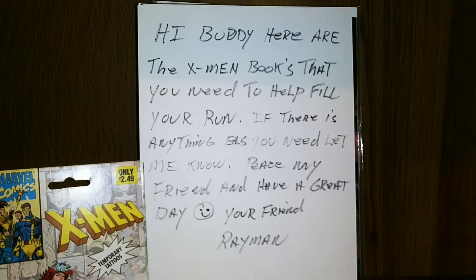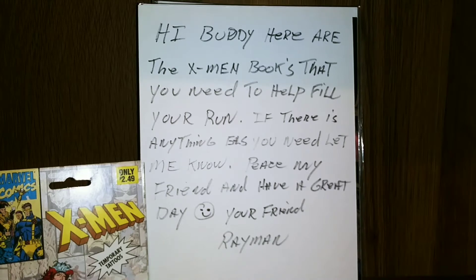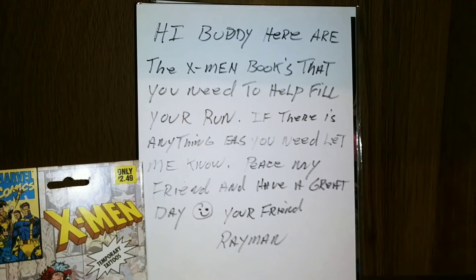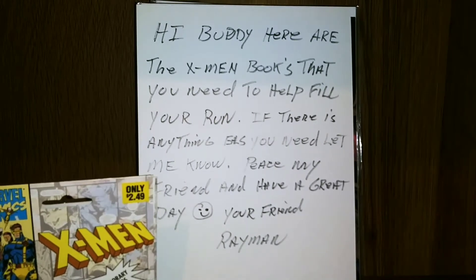I got the first box cut open and ready to go. Now Rayman — he saw my X-Men comic collection and he said he had a bunch of doubles and he hooked me up huge, man. I just couldn't believe it. Two big boxes full. I got the first one open here.